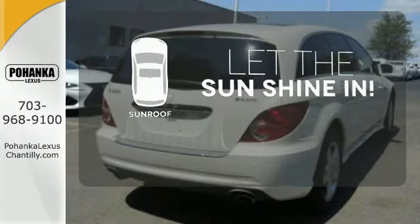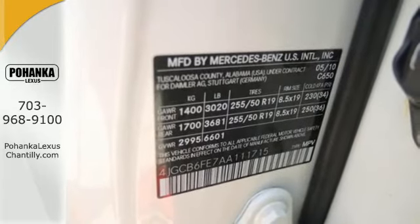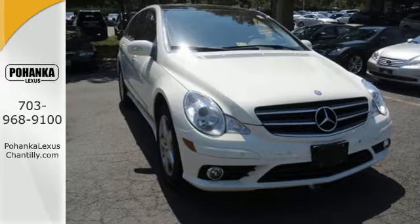Let the sun shine and fresh air in with the sunroof. A stylish melding of comfort, elegance and versatility, the R-Class is classic Mercedes all the way.